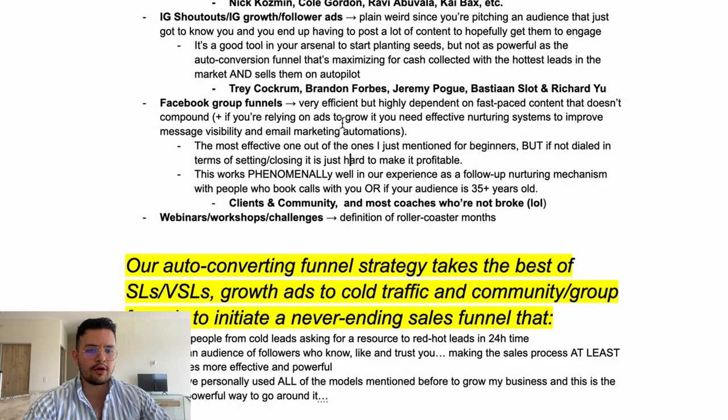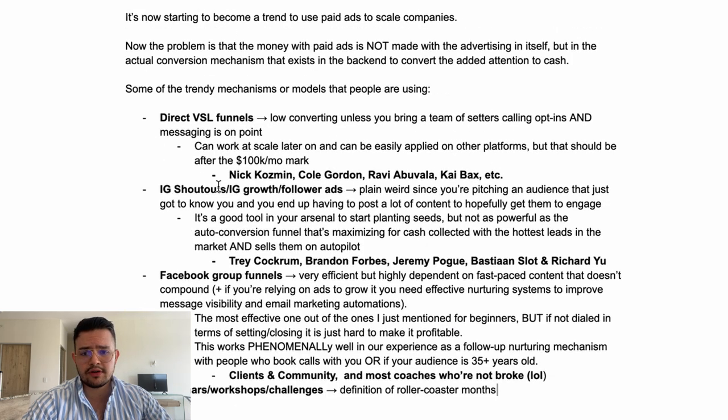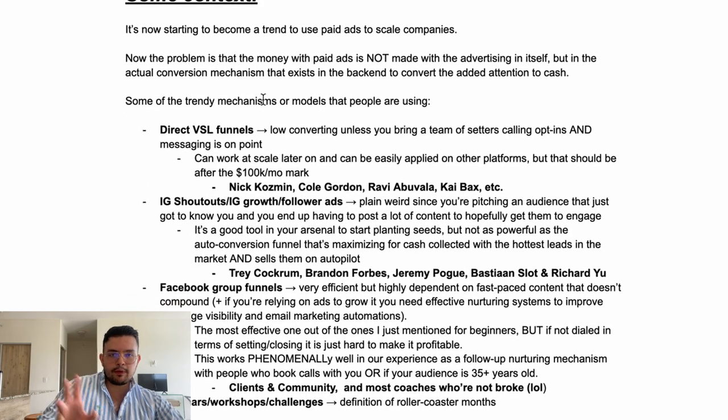Facebook funnels work phenomenally well in our experience as a follow-up nurturing mechanism with people who book calls, or if your audience is 34-35 plus years old. The last model is webinars, workshops, and challenges — and honestly, this is just a straight-up definition of roller coaster months. I hate them and don't know why anyone would do this unless you really just want to rely on launches every now and then.